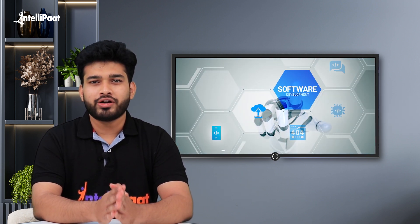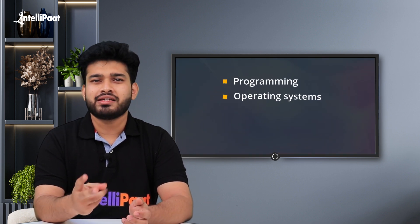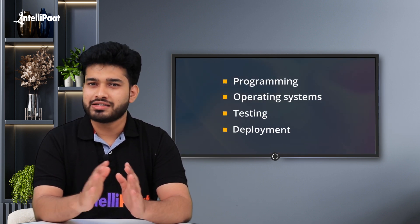Keep in mind that DevOps is not a career which fresh college graduates can directly enter. It is meant for people who are already part of the software development process and are looking for growth in the field. Knowledge about programming, operating systems, testing, and deployment is a must.